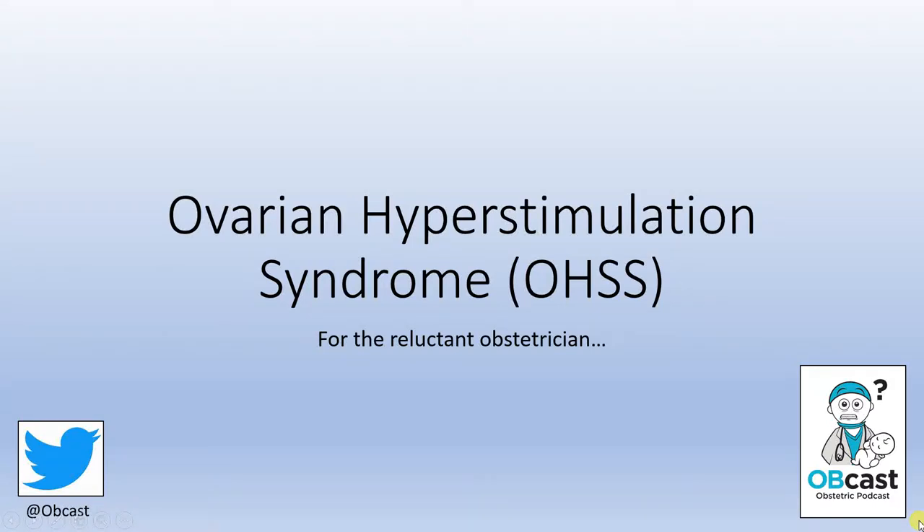Hello and welcome back to Obcast. Today we're going to talk about ovarian hyperstimulation syndrome. The goals will really be just to learn what this is and what we can do about it.